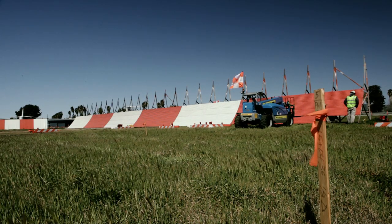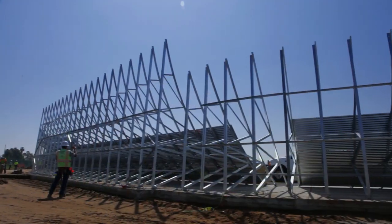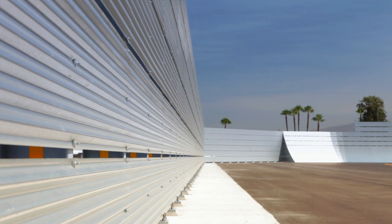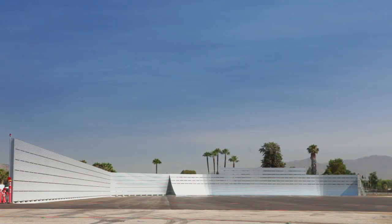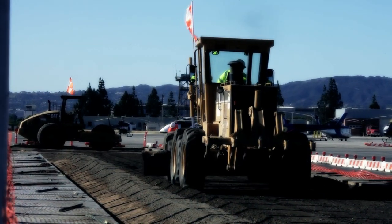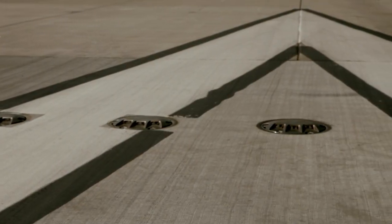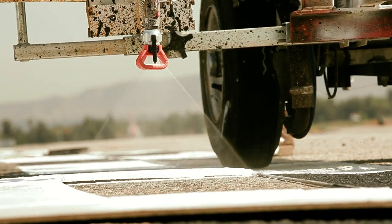The project included improvements and installation of a new blast fence at the run-up area, repairs to existing concrete runway ends and shoulder pavements, high-speed exit light modifications, and new pavement markings.